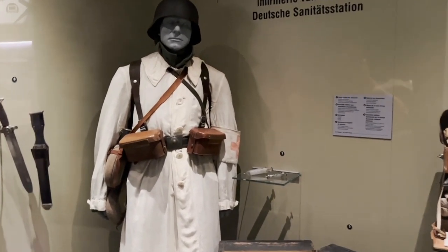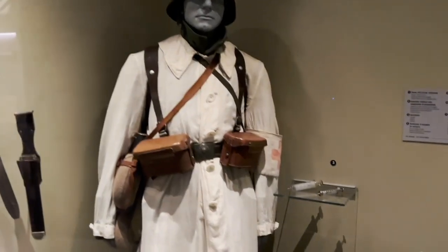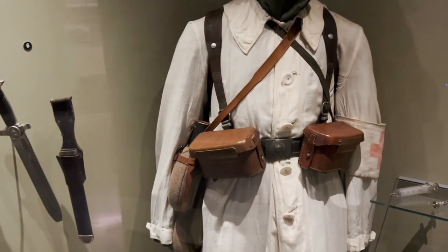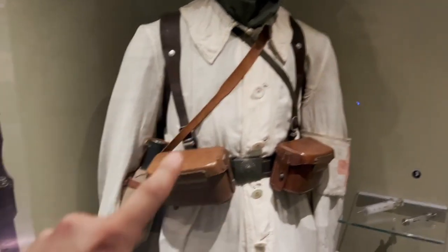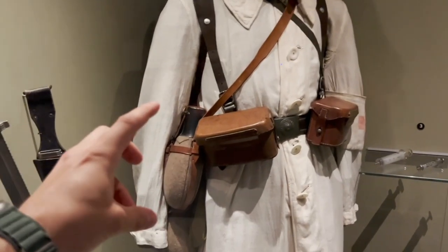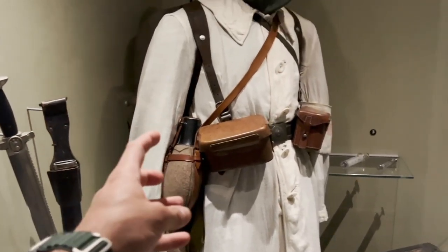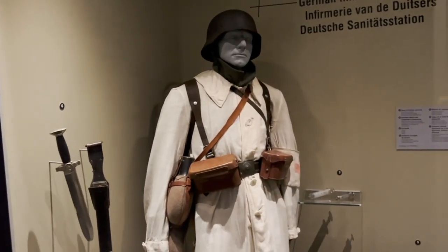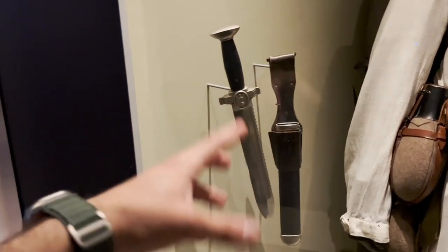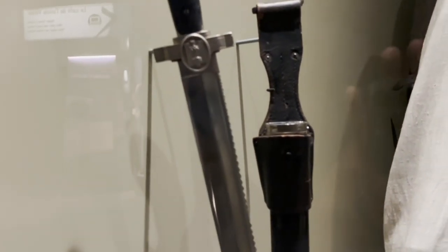The next part of the museum covers medical supplies, which were very important in any battle. This is a German medic with two German medical pouches — you can see the difference compared to regular ammunition pouches. Here is a special canteen with a special strap system, also for a sanitar — a military nurse. He has his own canteen, but this extra one is for patients, for wounded people.